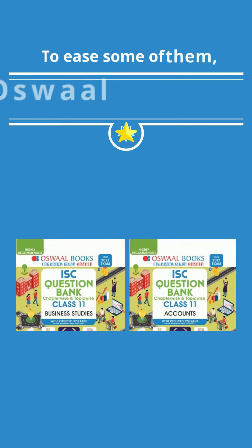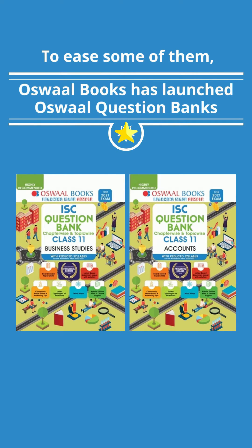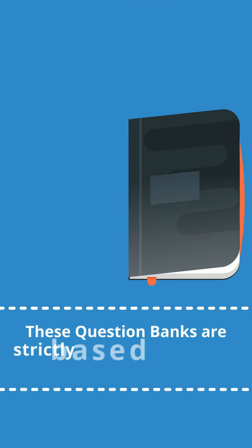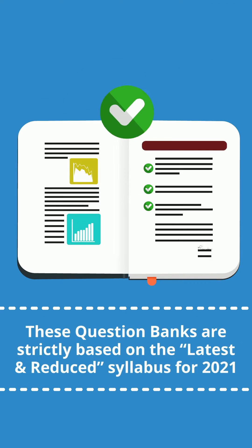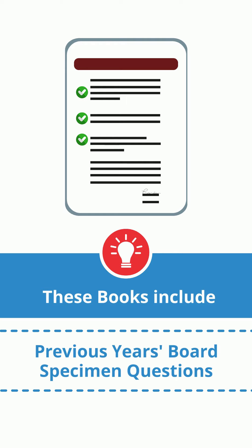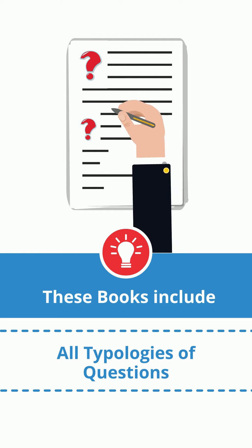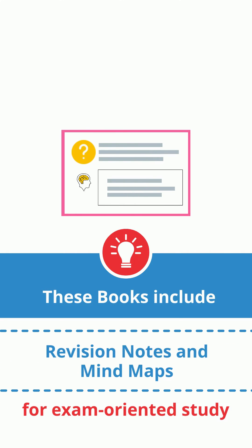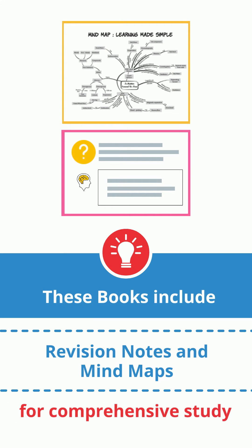To ease some of them, Oswal Books has launched Oswal Question Banks for ISC Class 11. These question banks are strictly based on the latest and reduced syllabus for 2021. These books include previous year's board specimen questions for in-depth study, all typologies of questions for exam-oriented study, and revision notes and mind maps for comprehensive study.